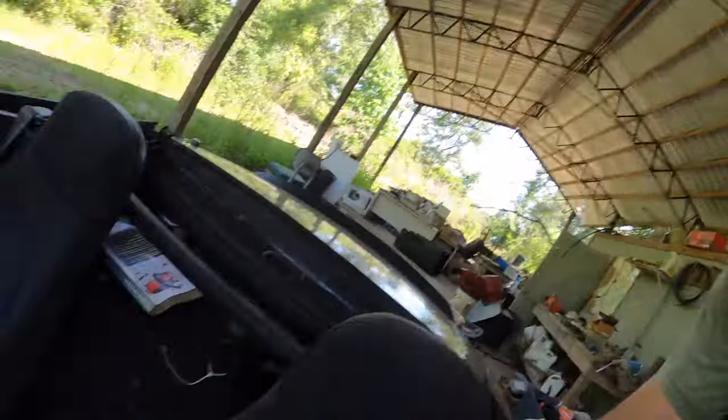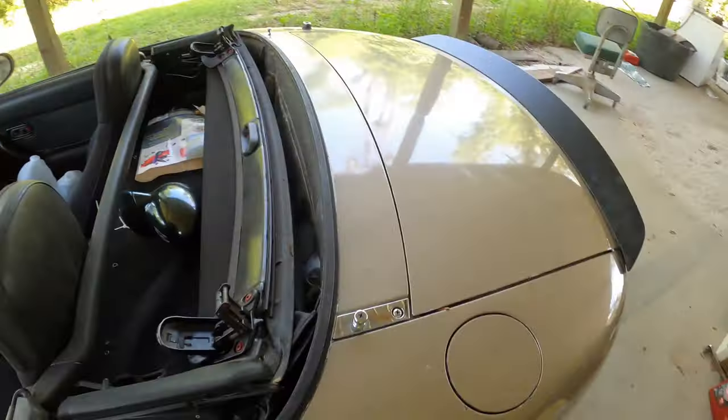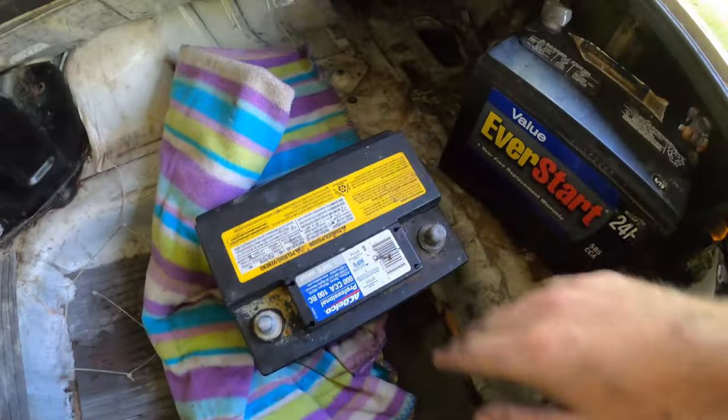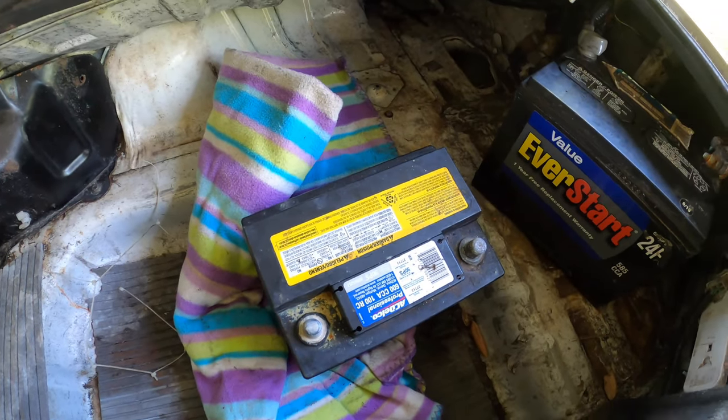All right, while John is doing the yard work, I am going to pop the trunk and figure out a good strap for the battery. Get this old battery out — it's bad, it wouldn't take a charge, so we're going to keep it around for a core.